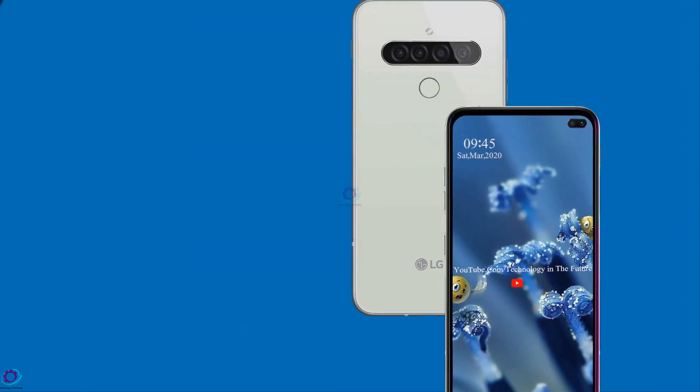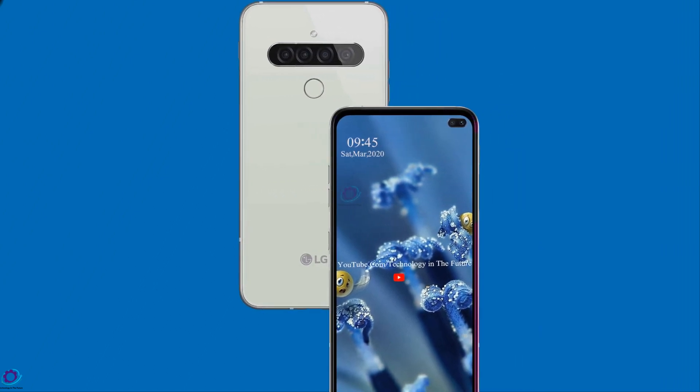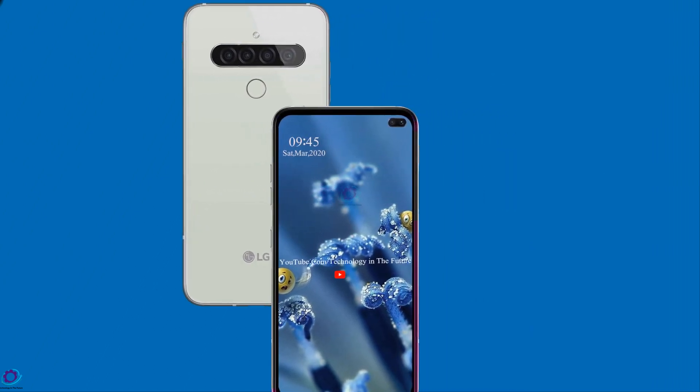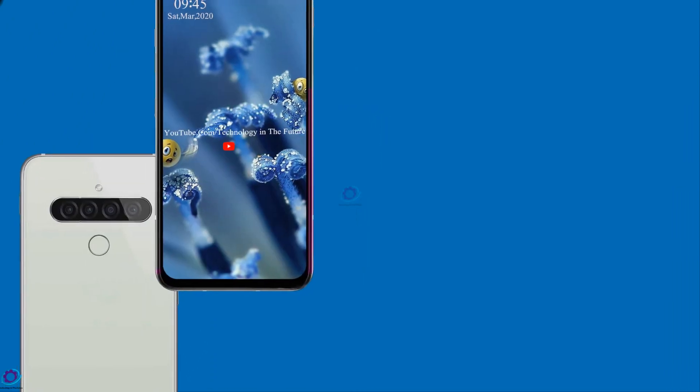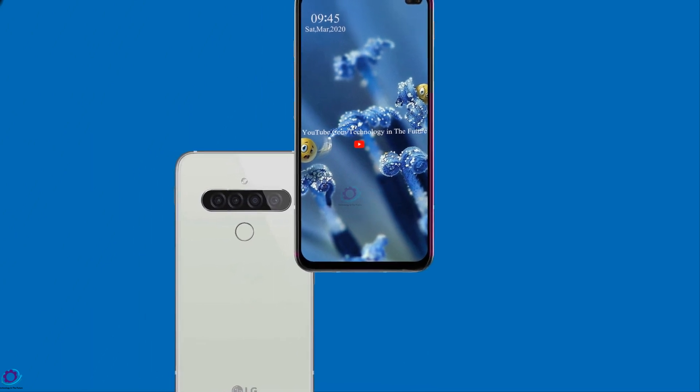LG G9 Think houses a massive internal storage capacity of 512GB to keep a lot of files and data. With the addition of a microSD card, the storage can be expanded up to 1TB.